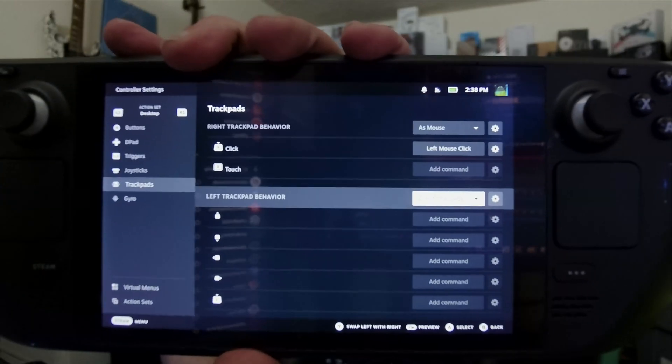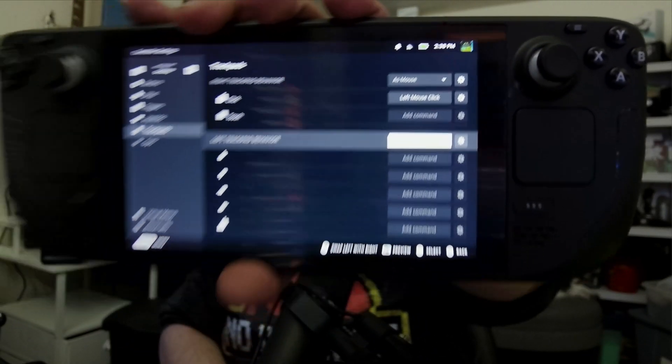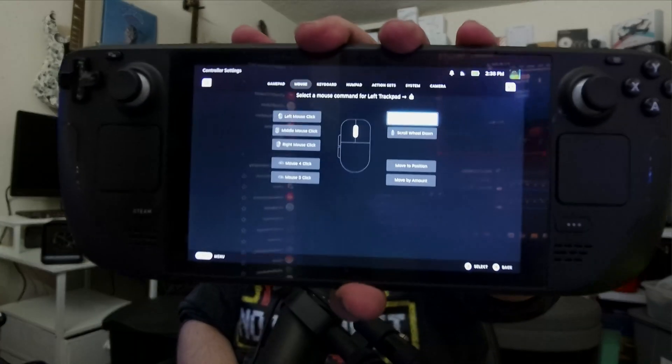You can see that we can actually go to the trackpad behaviors on the screen. All we need to do is change the left trackpad behavior from scroll wheel to directional swipe. Once you change to directional swipe, you'll actually get to add commands for swiping up or down. For the up and down commands, just choose mouse scroll wheel up and scroll wheel down.